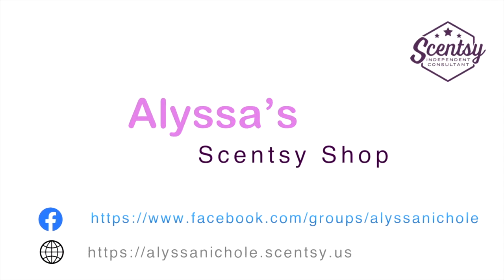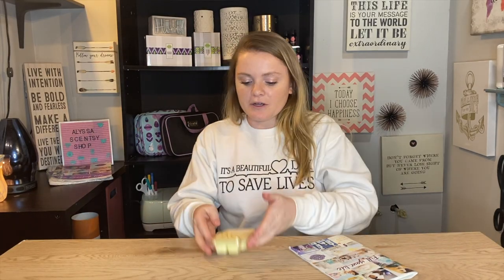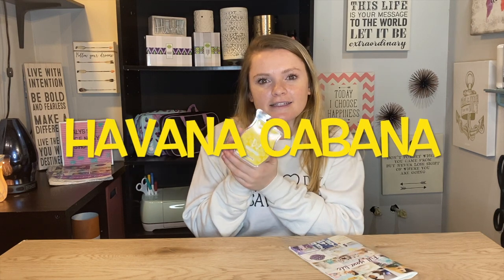What's up guys? I'm Alyssa. Today we're going to do a Scentsy bar review in three minutes or less. Alright guys, so today I am going to be reviewing the Havana Cabana Scentsy Bar.